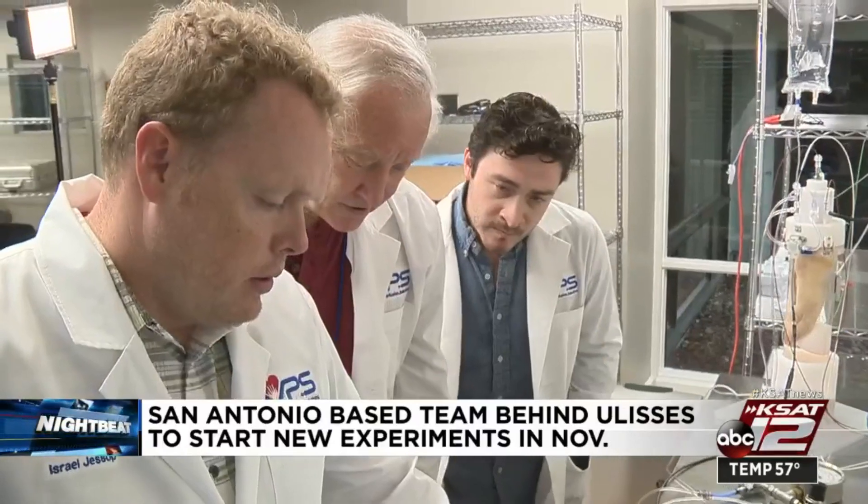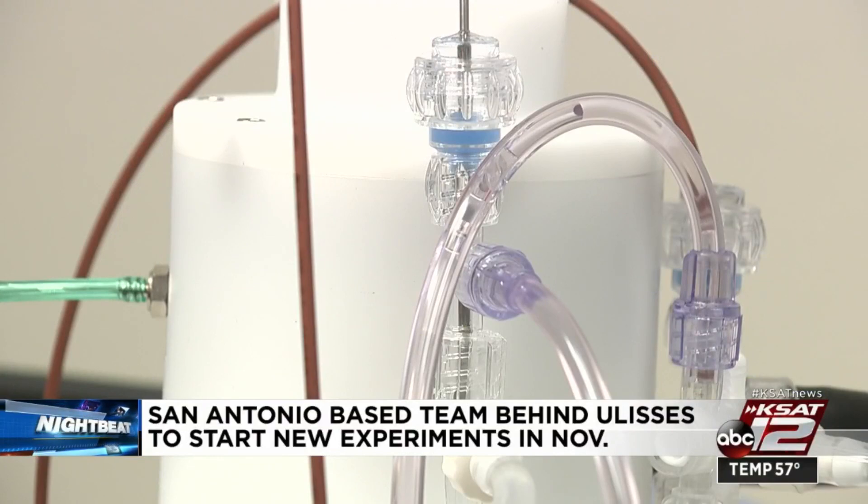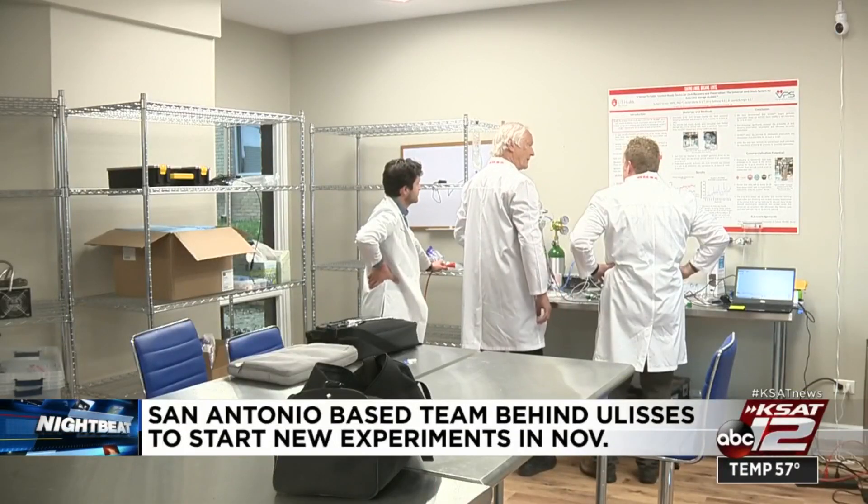We're continuing to collect data for the FDA. Since July, a team led by Leonid Benagan has found a partner at a Denver hospital to help conduct the first experiments on human limbs.